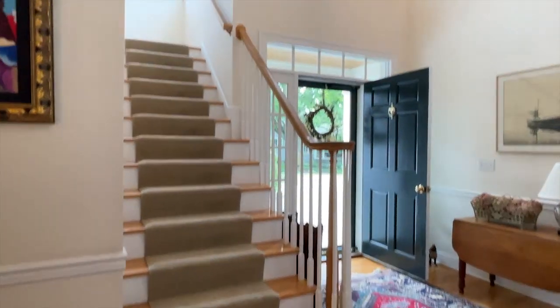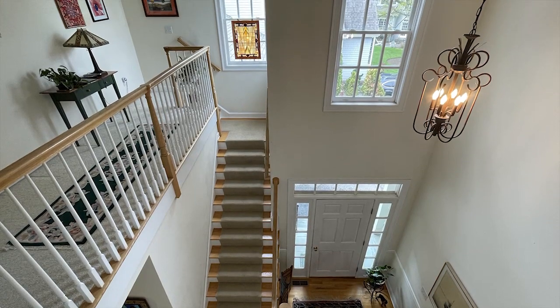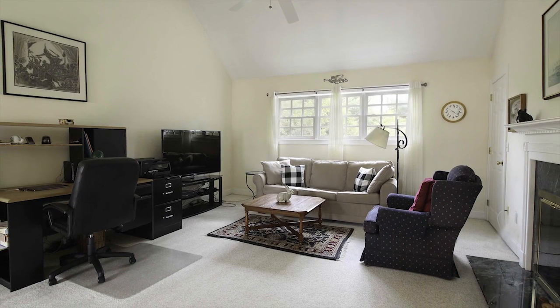The upper level offers a 17 by 17 foot loft area that benefits from the natural light of the two-story atrium. The vaulted ceiling and second gas fireplace make this a perfect home office or den.